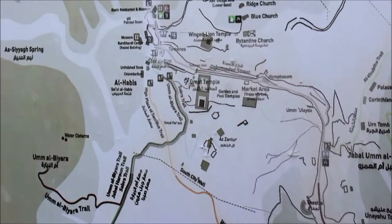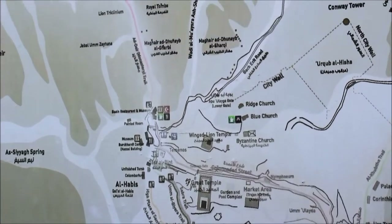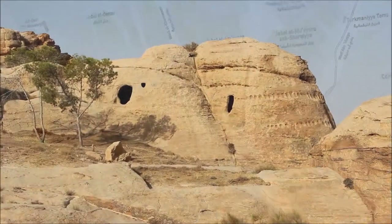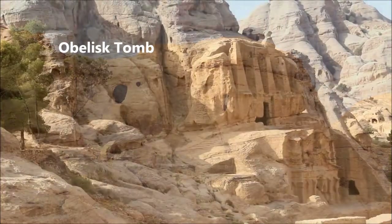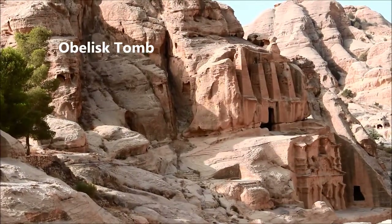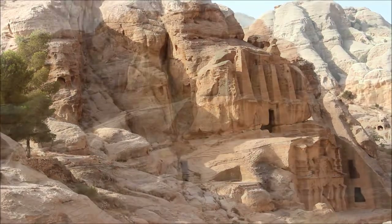An avid Indiana Jones fan, the first time I ever saw the treasury in Petra was in 1989's Indiana Jones and the Last Crusade. I was mesmerized by the structure, and when I discovered it was real and not some sort of movie-set magic, I longed to visit in person.